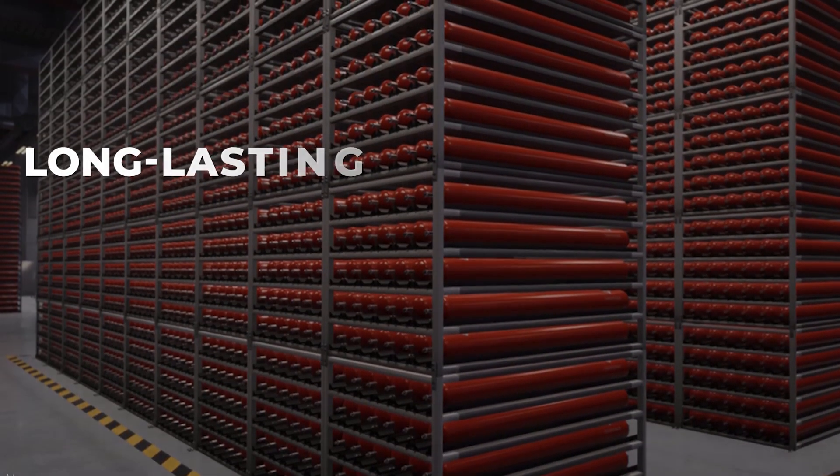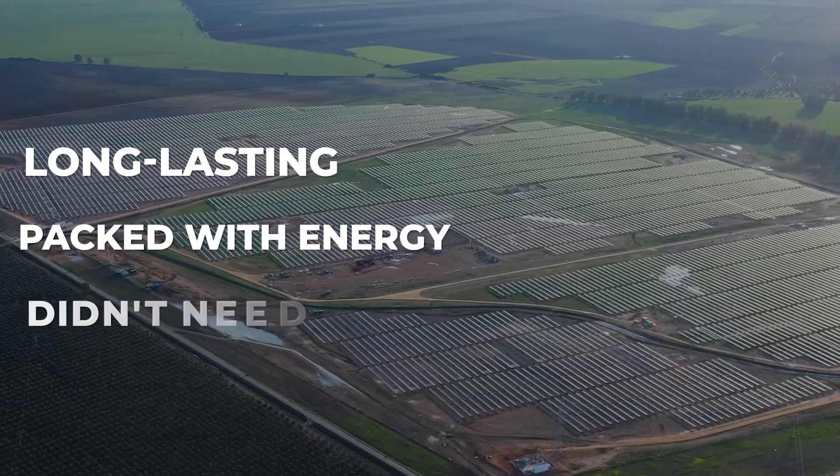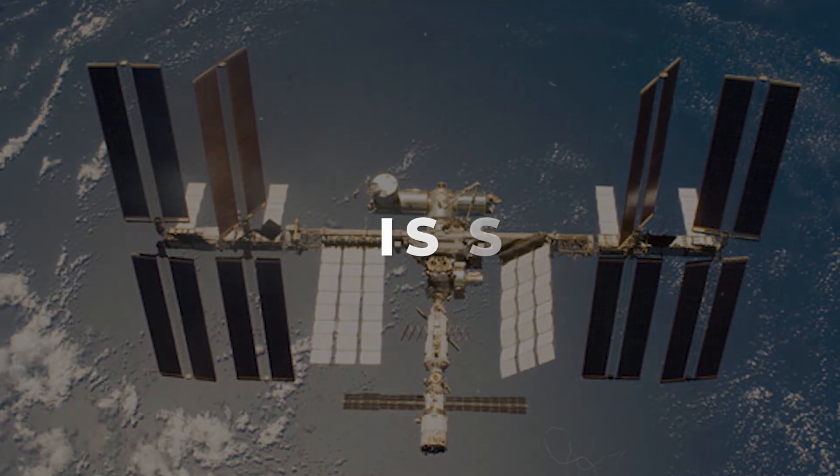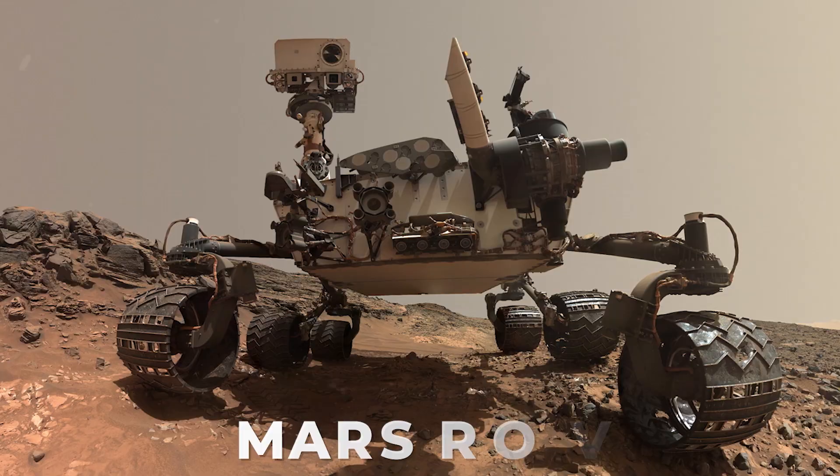These batteries turned out to be long-lasting, packed with energy, and didn't need much care. They were perfect for satellites. They even powered the ISS, the Hubble telescope, and the Mars rover.